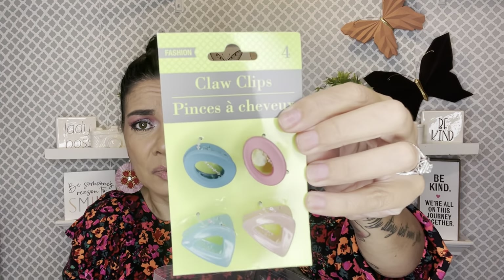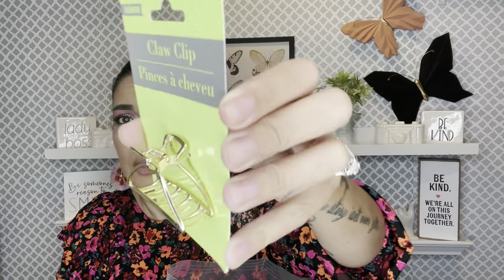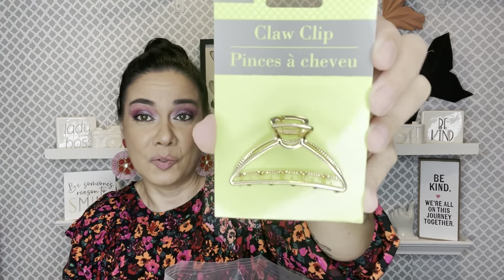I grabbed two of these because if I want to do the two little things up here in my hair, you need them to match. So I grabbed two of these — there's another one somewhere. And then I grabbed this one — it's got this bougie vibe, even though I'm bougie on a dollar because I do not have bougie money. Look how cute — you just do your hair halfway or something and then add this.